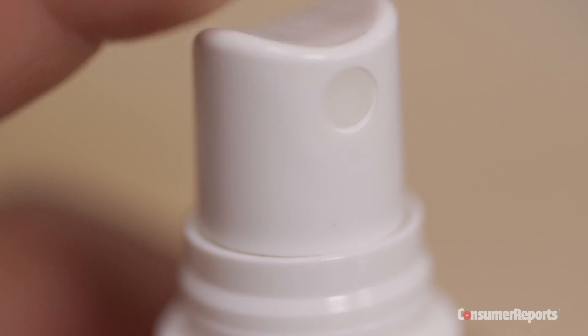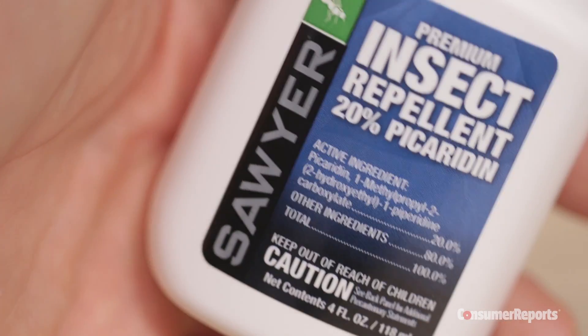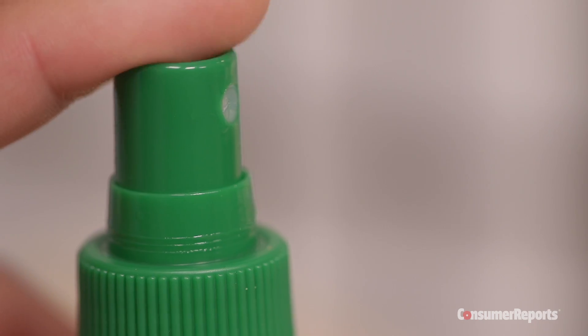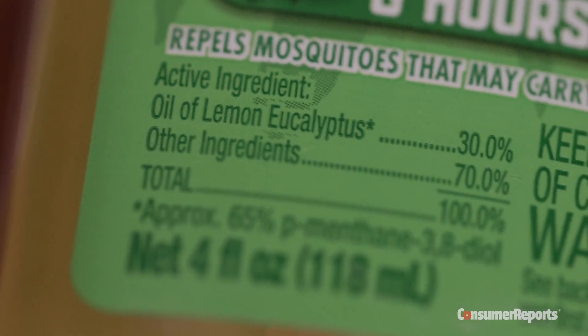One thing to note: in our tests, the Sawyer Fisherman's Formula did damage cloth, leather, and vinyl, and removed nail polish — so be careful where you apply it. The Repel lemon eucalyptus didn't do any damage to clothes or leather, but it did take off nail polish.